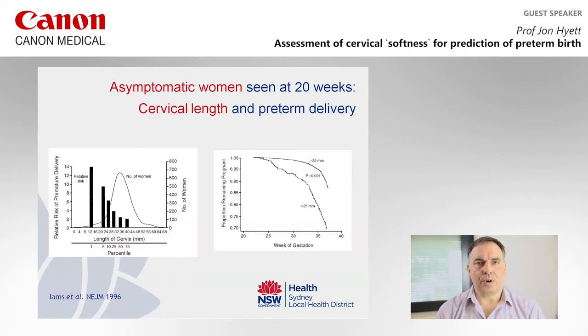We know from previous work that assessment of the cervix is valuable in predicting women at risk of preterm birth. This is an example of work from the late 1990s from Jay Iams' group that looked at cervical length and showed that a shorter cervix gives an increased risk of preterm birth. They split cohorts using a threshold of 25 millimeters, showing that a cervix less than 25 millimeters conferred increased risk.